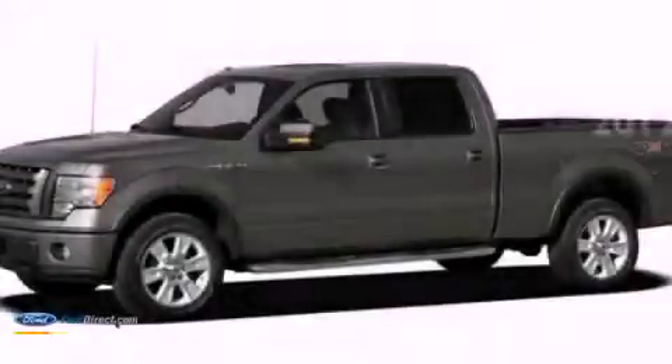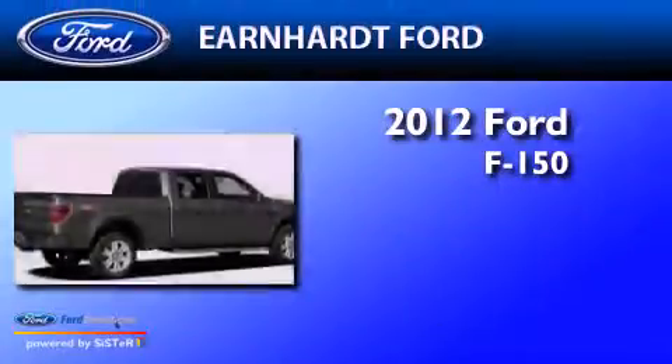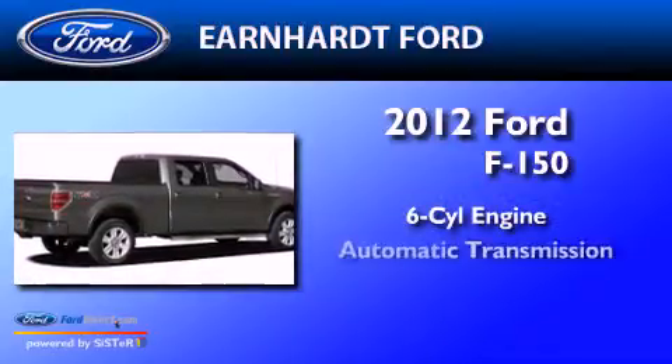This is a brand-new 2012 Ford F-150. It has a six-cylinder engine and an automatic transmission.